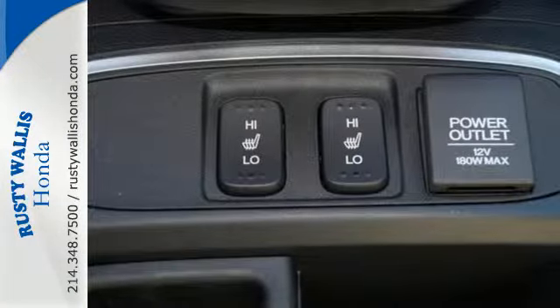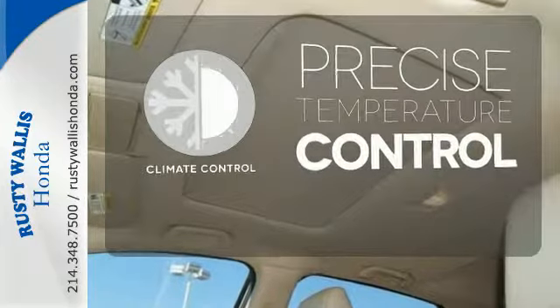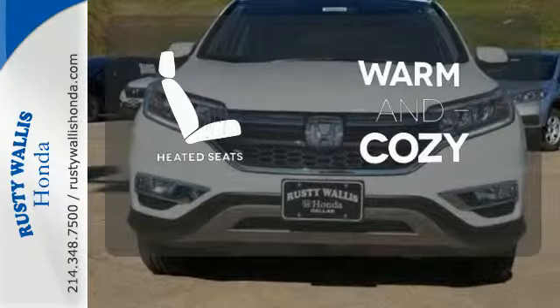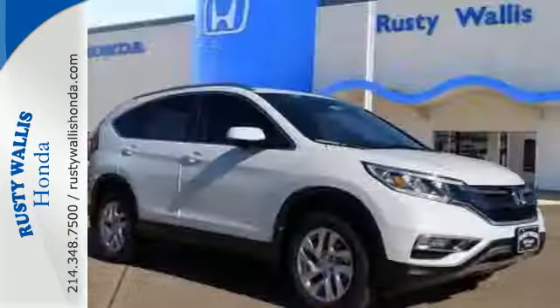See more of what's behind you with the multi-angle rear-view camera. Select the perfect temperature with the climate control. Wrap yourself in the comfort of heated seats. Get the efficiency and versatility you crave.